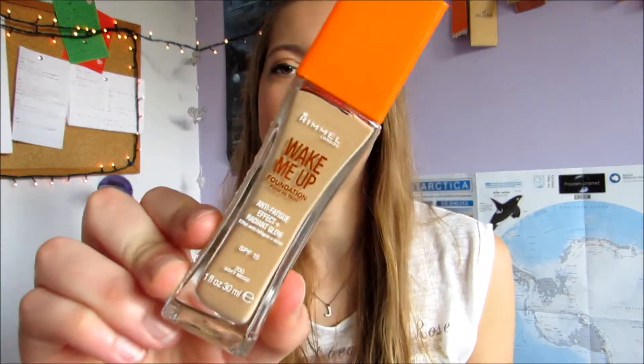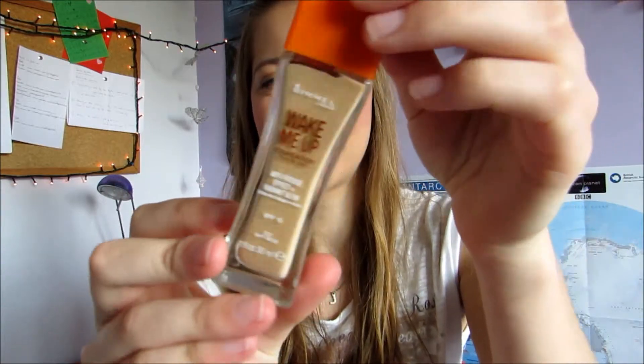For orange, I have my Rimmel Wake Me Up Foundation. I haven't got it for orange because it makes me orange — it makes me the right colour, which is my skin colour. I've got it for orange because of the orange lid and the orange writing. I've got the colour soft beige number 200. I was introduced to the Rimmel Wake Me Up foundation at the beginning of this year and I have never looked back. I've got two different shades — one for when I'm more tanned, and this lighter one for now.